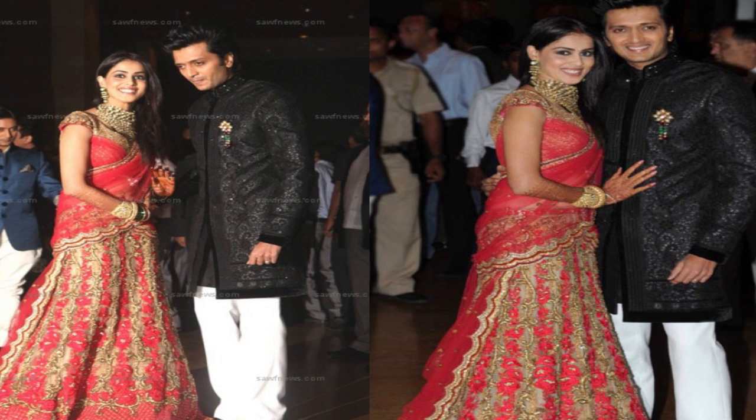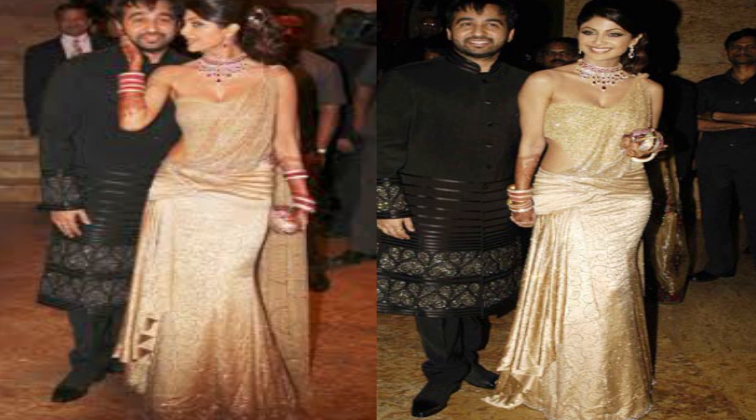For the reception party, you can be more creative and let your imagination loose. You can go in for either a traditional look, or be a little more chic and wear something like a saree cum gown.